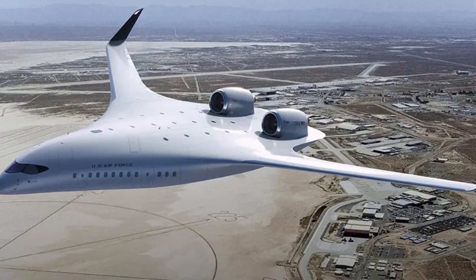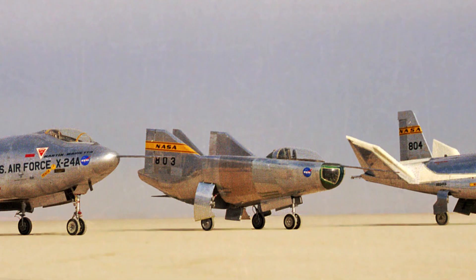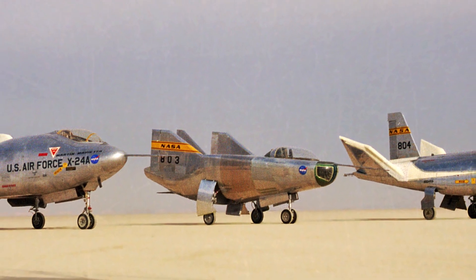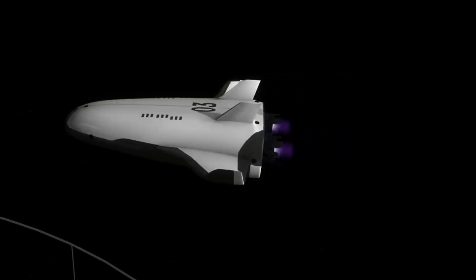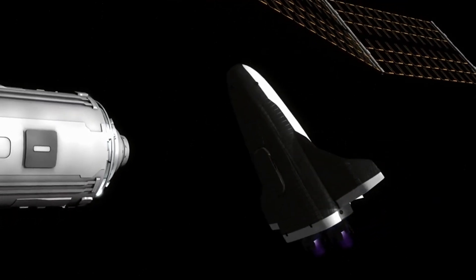NASA drew inspiration for their new spacecraft from prototype aircraft and spacecraft, especially specialized lifting-body aircraft whose entire fuselage and undercarriage provide the bulk of the lift in flight, for use in a miniature spaceplane program initially dubbed the Personnel Launch System, or PLS program.